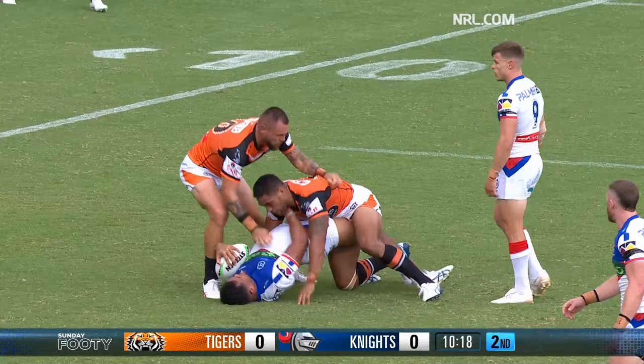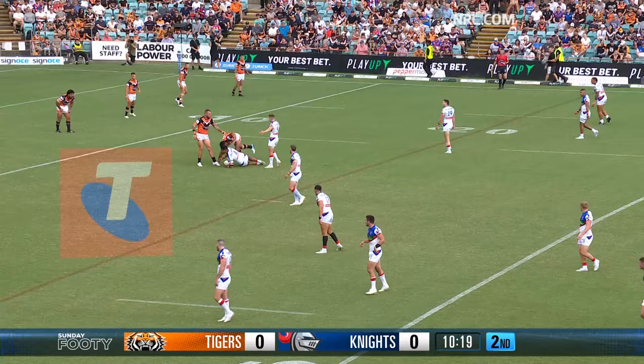I just never understood it right from the start, and that's not in hindsight because of what's happened — because what's happened was always going to happen. He was going to be targeted.